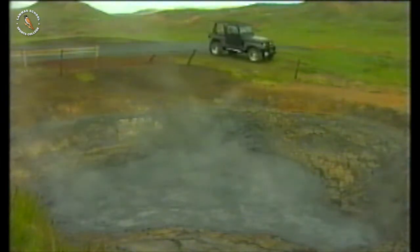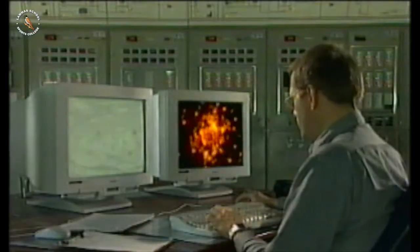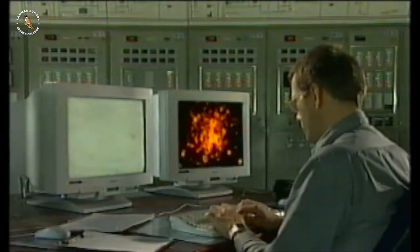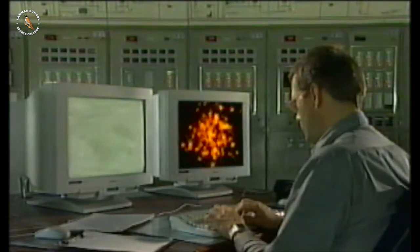The Earth's crust is very thin, and the hot mud and volcanoes are heated from inside the Earth. But why is the centre of the Earth so hot?